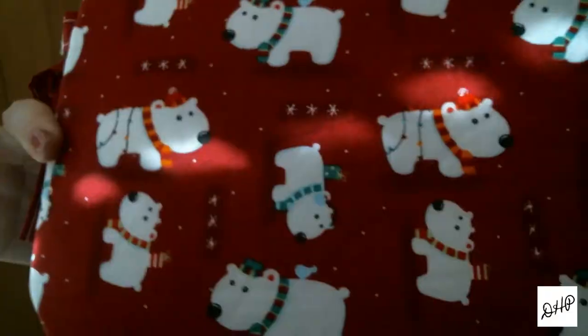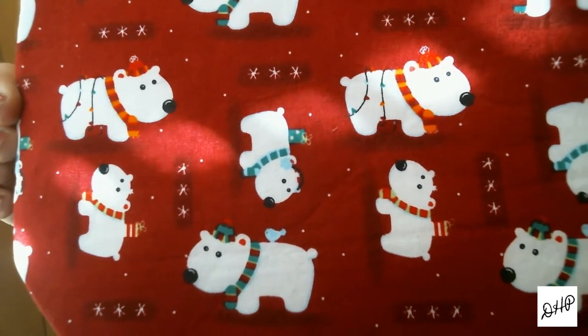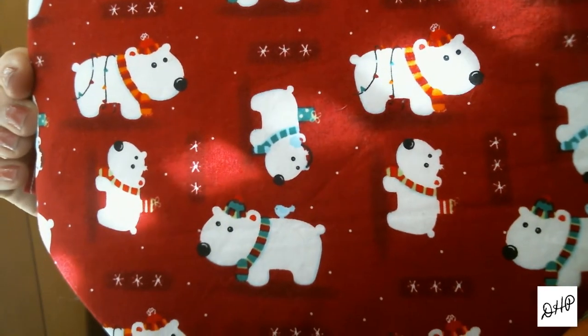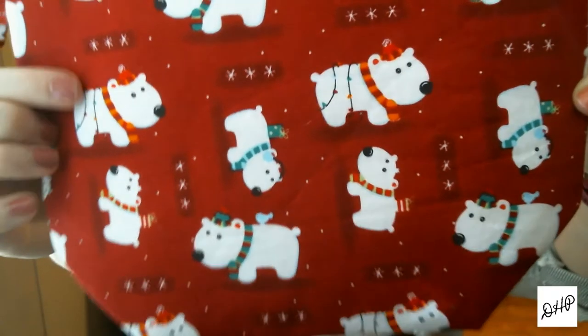I have something new for the shop — another sock-sized bag and medium-sized bag. It's another Christmas-themed bag, and it is polar bears. I think it's so cute. It has a red background, white polar bears wearing scarves and hats, some with birds on their backs — and Christmas lights. Oh my gosh, the Christmas lights.